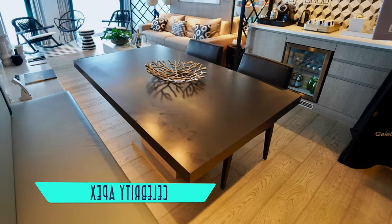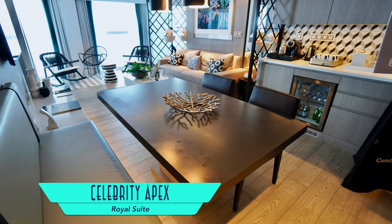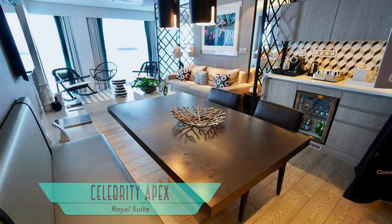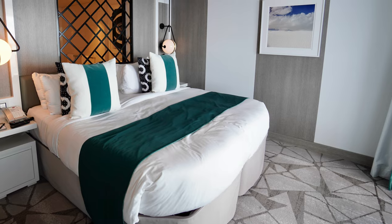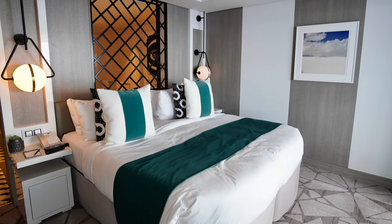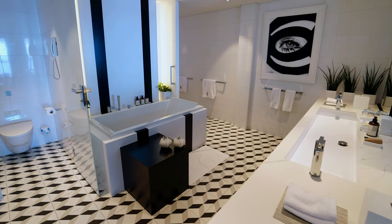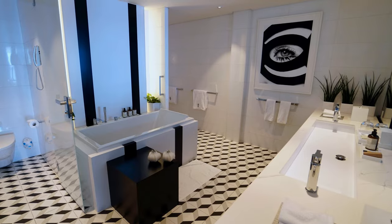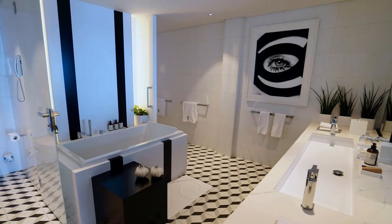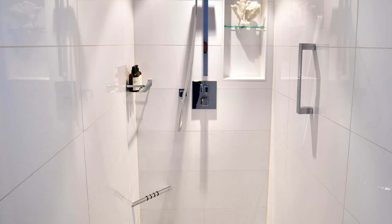Next up in size are Royal Suites. These come with a large dining room, mini bar, and living area, and the bedroom faces the balcony. Just behind an open partition is a U-shaped bathroom with a couple sink basin, toilet compartment, bathtub, and ample walk-in shower around the corner.